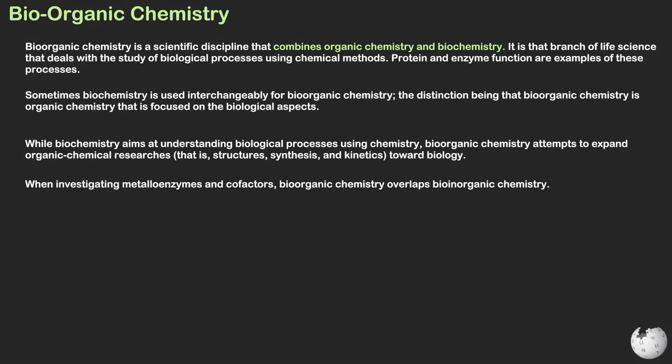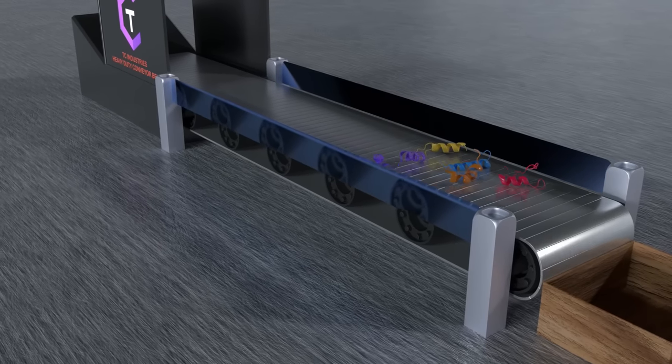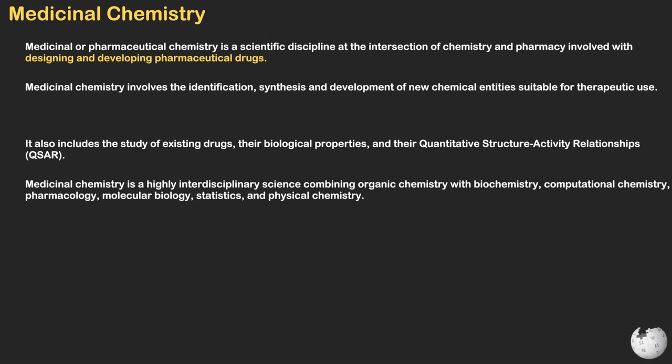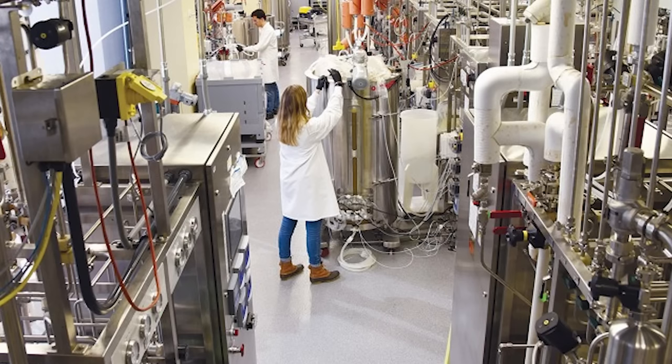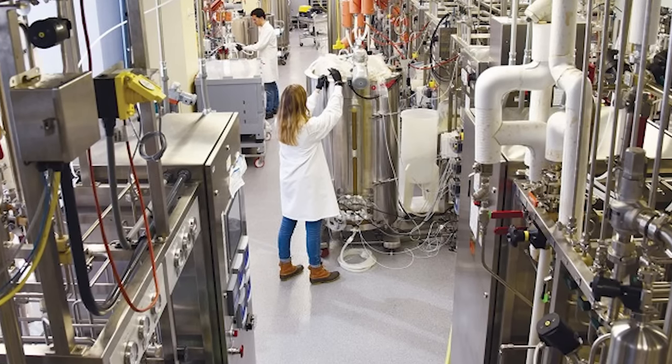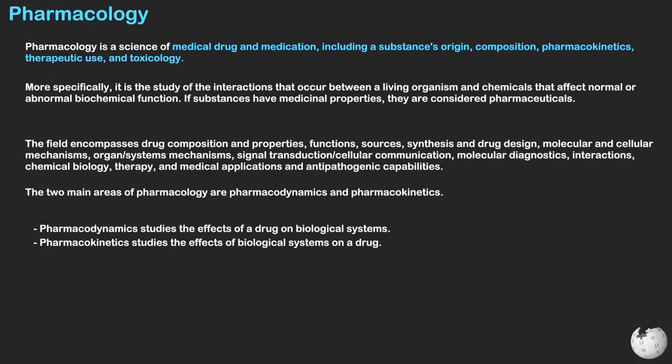Biochemistry includes subfields like bioorganic chemistry and biophysical chemistry, delving into the molecular processes within living systems. Biochemistry is closely related to medicinal chemistry, which focuses on the application of chemistry to the development of new active pharmaceutical ingredients — also known as APIs — for the study or treatment of diseases. Medicinal chemistry is distinct from process chemistry, which is concerned with the development and optimization of a synthetic scheme and pilot plant procedure to manufacture compounds for the drug development phase. Pharmacology is a branch of medicine, biology, and pharmaceutical sciences concerned with drug action, studying how molecules behave in biological systems.